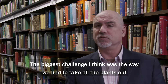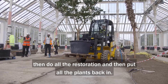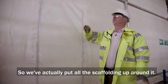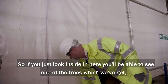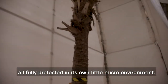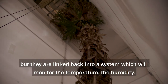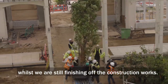The biggest challenge was the way we had to take all the plants out, do the restoration, and then put all the plants back in. Behind here we have one of seven trees that remained in the building throughout the build — we put all the scaffolding up around it, so you can look inside and see one of the trees, fully protected in its own little micro-environment. We come in every day to check and water them, and they're all linked back into a system that monitors temperature and humidity.